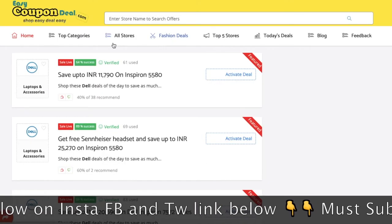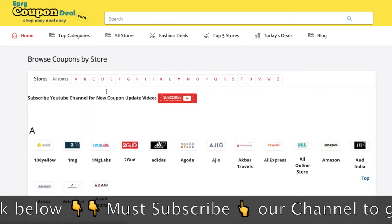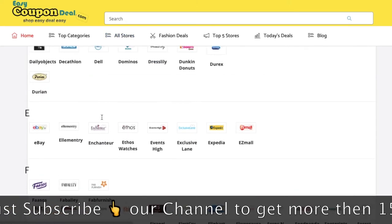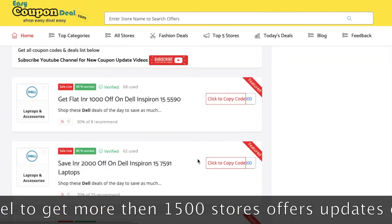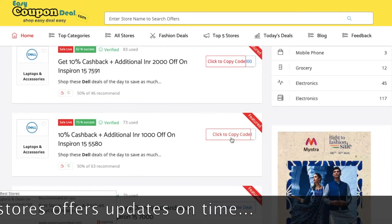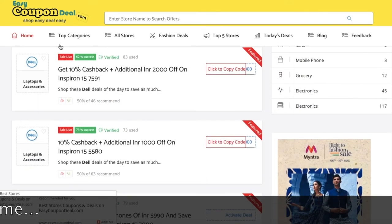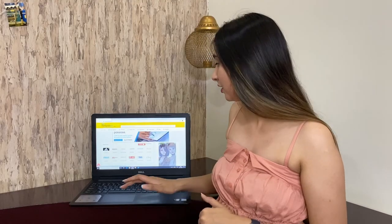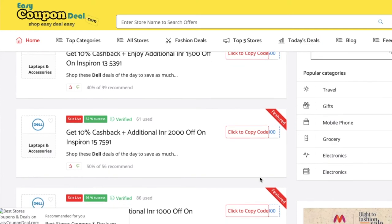Visit www.easycoupon.com and search the code for shopping. You can see all the offers and coupon codes here.